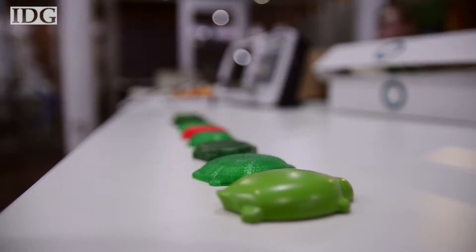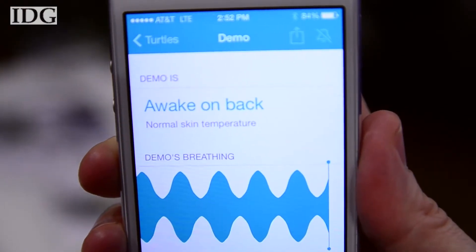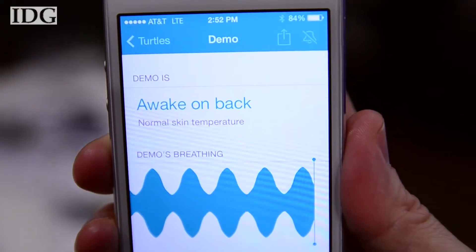It can show a parent their baby's breathing, skin temperature, body position, whether they're awake or asleep, and also audio — all in real time on their smartphone.